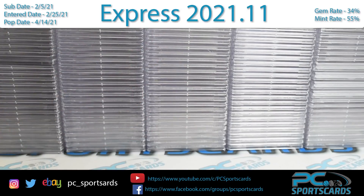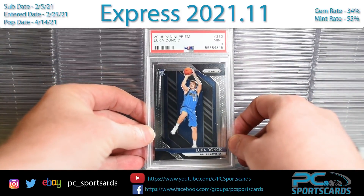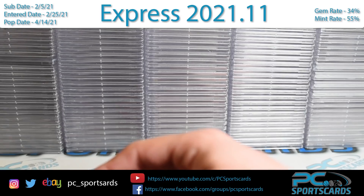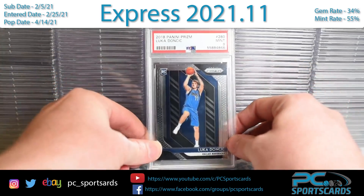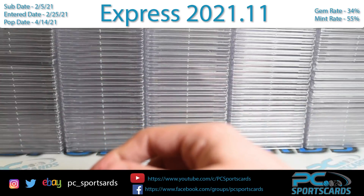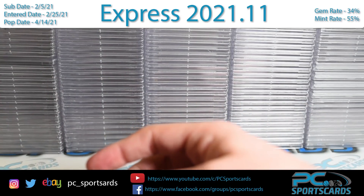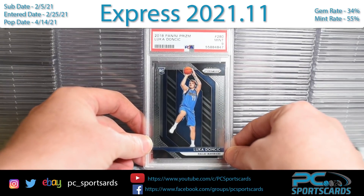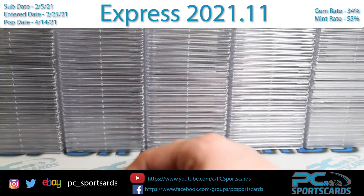Now we have a bunch more cards. We have a lot of Luka rookies in here and a lot of cool cards. PSA 9 Luka rookie. Again, this is Express 11. We have a 34% gem rate, 55% mint rate — close to 90% of the cards are 9s or better. We have a good mix of cards: baseball, basketball, football, hockey, gaming, everything that's in here.